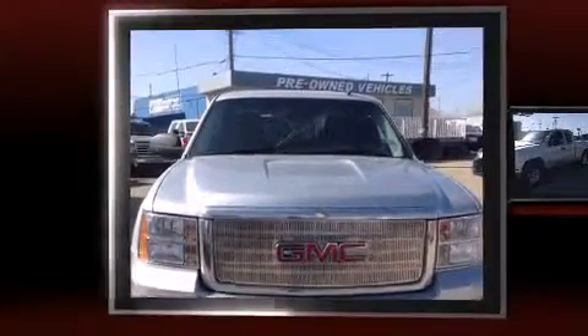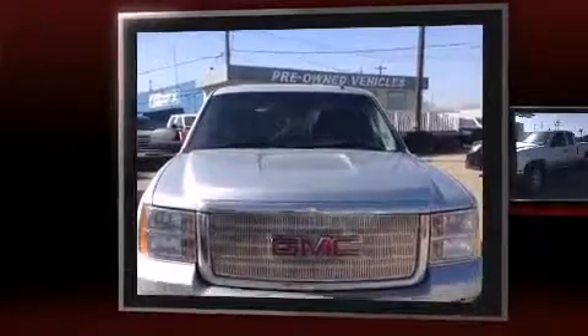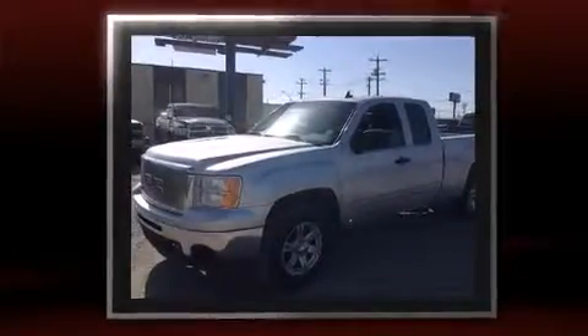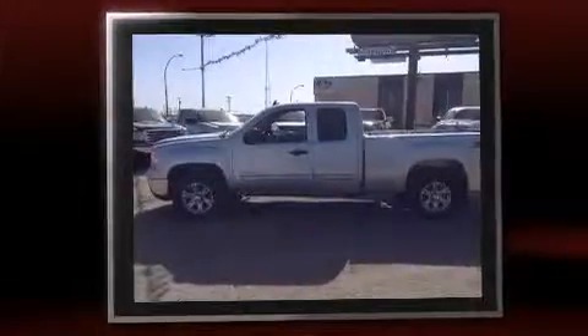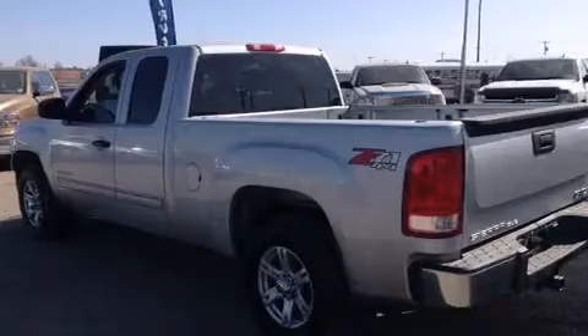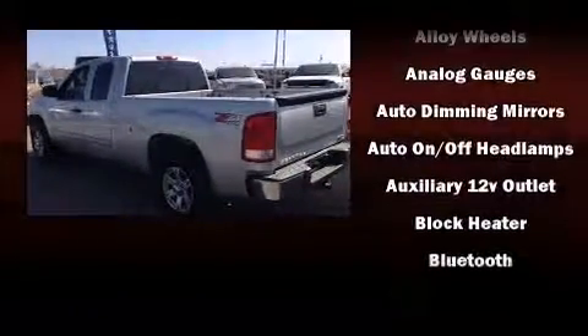The 2013 GMC Sierra 1500 — smooth gear shifts are achieved thanks to the powerful eight-cylinder engine. For added security, dynamic stability control supplements the drivetrain. Four-wheel drive allows you to go places you've only imagined.